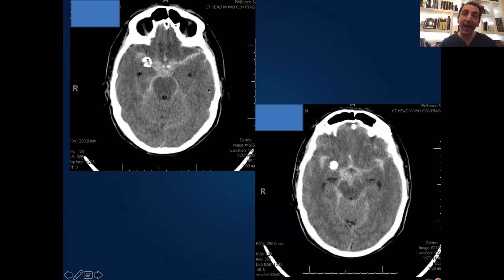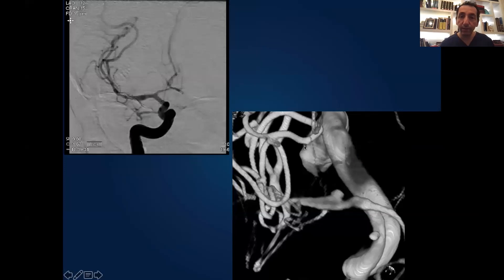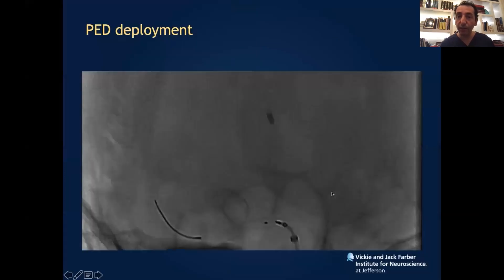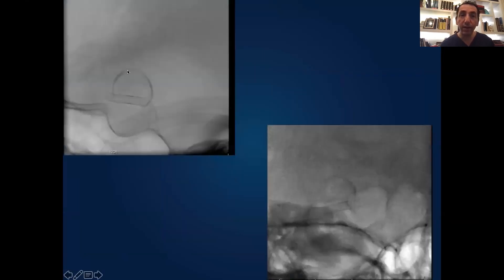Another case of a ruptured MCA aneurysm — what you see here is calcification. Those are the most complex and challenging ones to treat because they are like a piece of rock. This is not a CTA and not with contrast; this is a CT head showing this hyperdensity, meaning calcification. We decided to use a flow diverter to treat that. You see the complete occlusion — that's the flow diverter — and you see the calcification on regular X-ray where the aneurysm was, along with the pipeline.